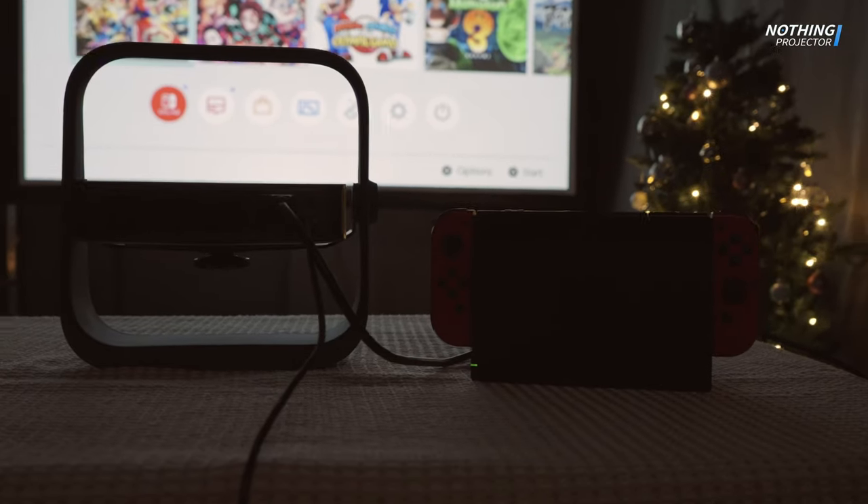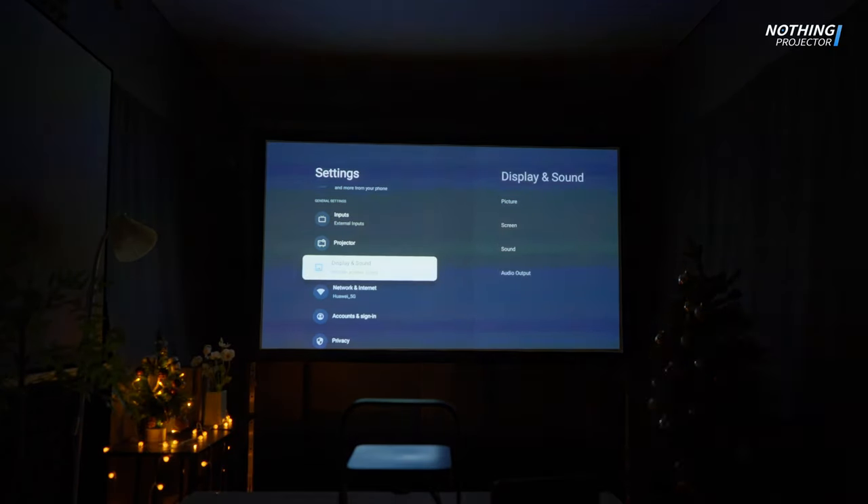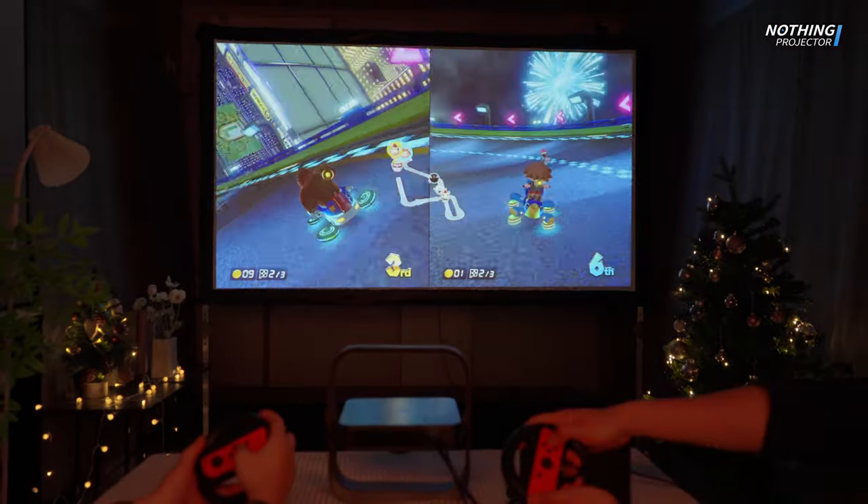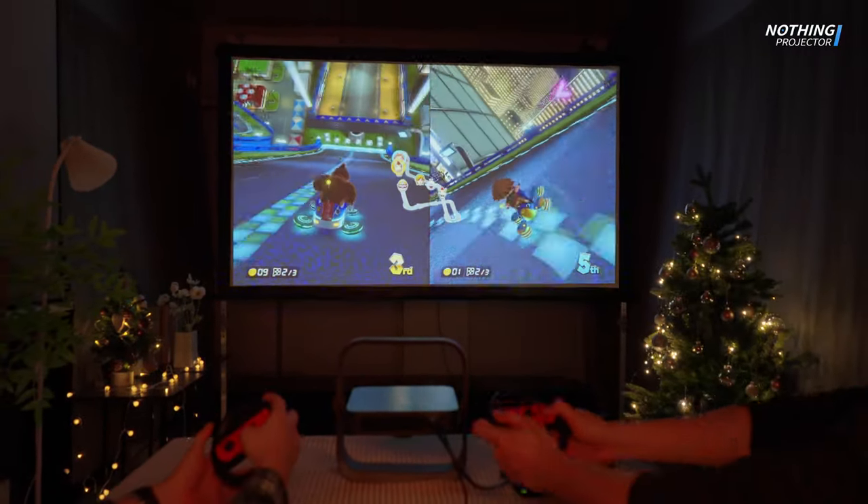We connected to the Switch through HDMI, activated the gaming mode on the projector, and the game visuals came to life. Experiencing the vibrant scenes on a 100-inch screen adds a unique and immersive dimension to the gameplay.